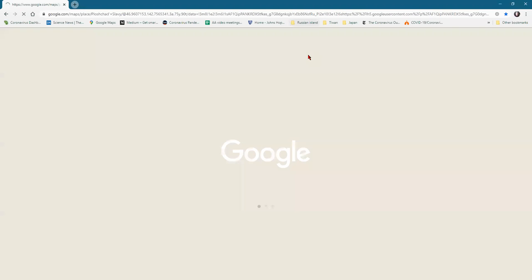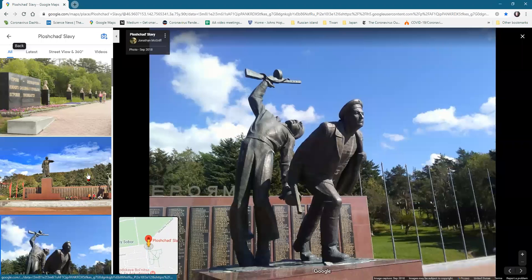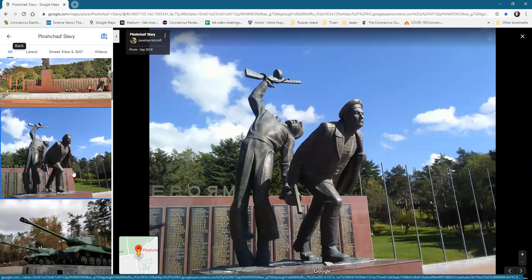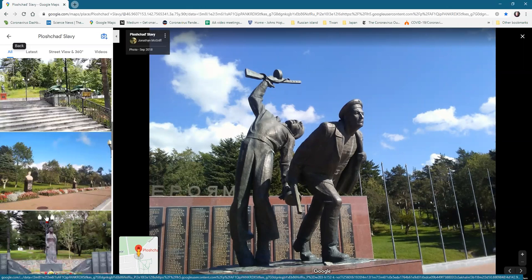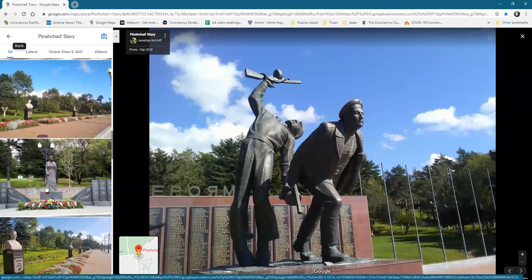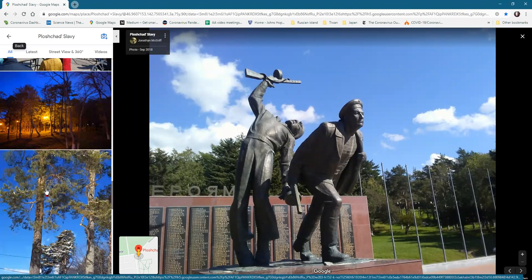It turns out that in a lot of Asia and definitely in Russia they seem to have a fondness for statues and statue parts commemorating war and the common soldier. Some of them are pretty interesting.